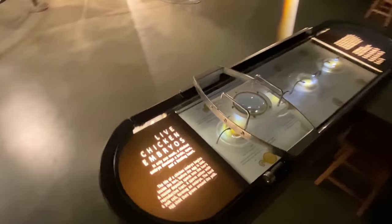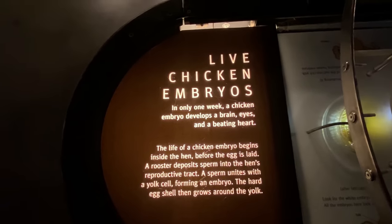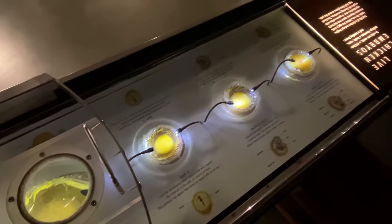I'm at the Exploratorium in San Francisco and this is one of the most amazing exhibits I've ever seen. It's very simple, but it's mind-blowing. These are live chicken embryos, right? They've got them laid out here. It's basically an egg without the shell.